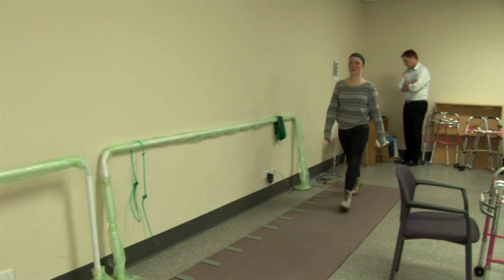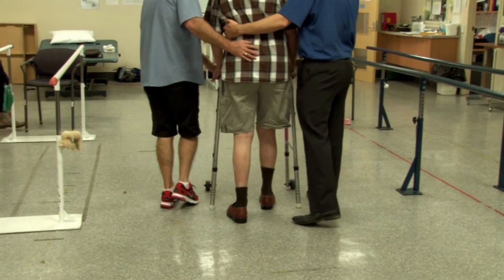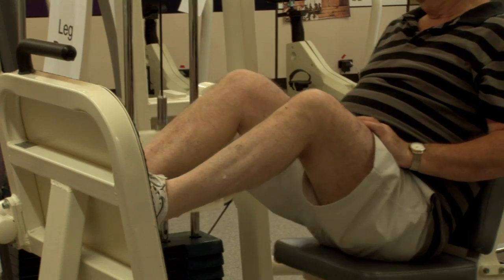You can pick topics that are relevant to your workplace and area of interest. The courses will enhance your knowledge, skills, and attitudes in neurological practice.